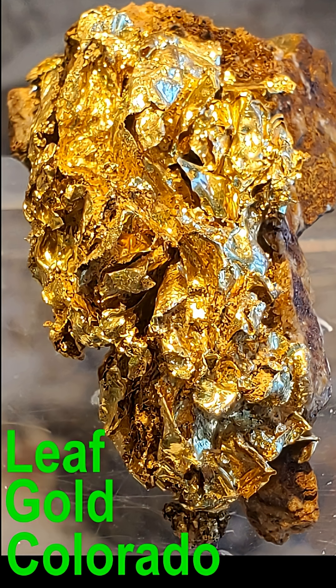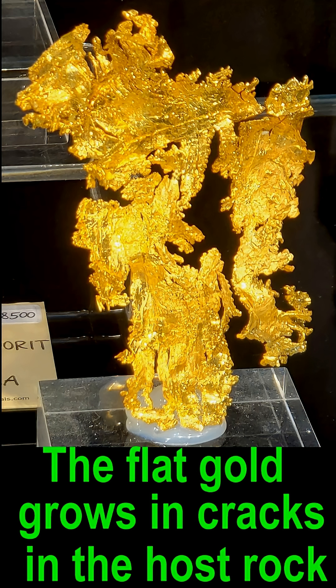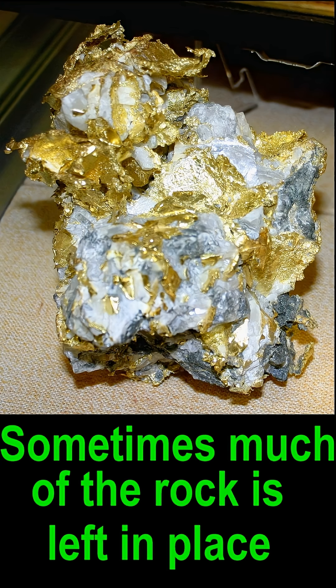Leaf gold, no matter how rare it really is, is actually found in a number of different places — it's just not common in any of them. This particular specimen was mined in the state of Colorado. The flat formation of leaf gold forms only in the cracks of the host rock, in broken spaces where the gold-bearing solutions can get in between the quartz. Sometimes a lot of the host rock is left in place and you can see the leaves of flat gold sticking out from the quartz rock.